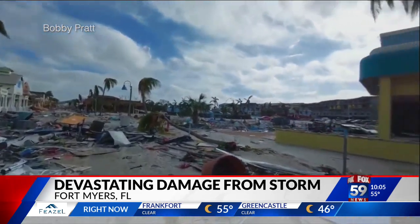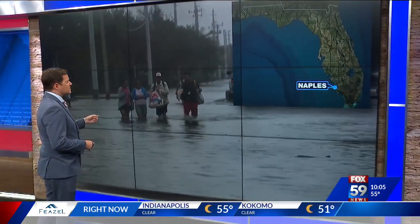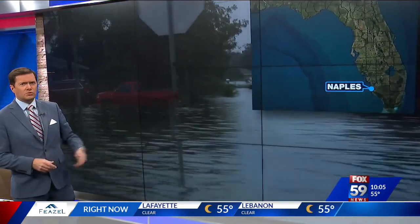Florida's governor calls this a 500-year flooding event. The hurricane also brought flooding and storm surge to the Florida coast. This is from Naples, where many homes were flooded out, cars submerged as the streets turned into rivers.